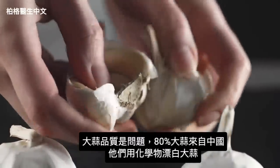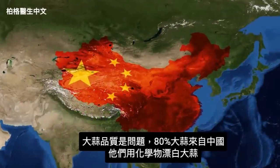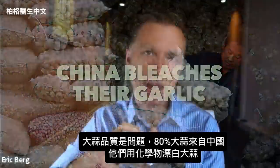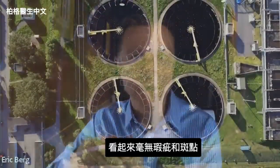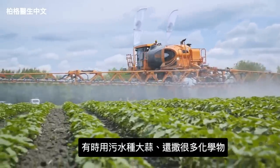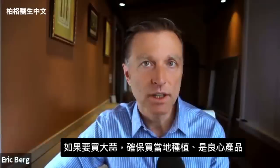One problem you're going to run into is the quality of garlic. Did you realize that 80% of all the garlic in the world comes from China? In China, they use bleach on garlic and other chemicals to make it look very white without blemishes. They sometimes grow garlic in sewage, and it is heavily sprayed with additional chemicals. So if you're going to buy garlic, make sure it's locally grown from a really good source.